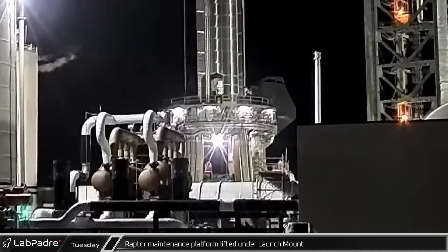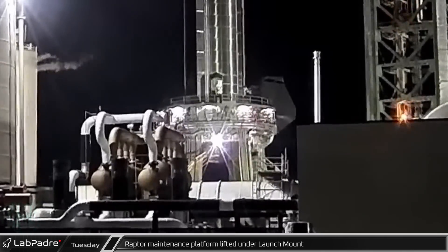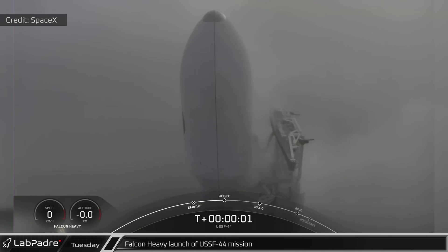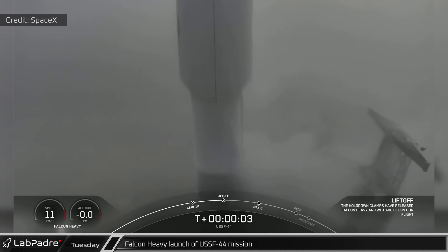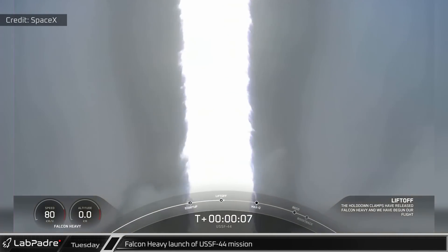In the early hours of Tuesday morning, the Raptor maintenance platform was once again hoisted into position underneath the launch mount. Later that morning, the first Falcon Heavy in three years took off for the USSF-44 mission. Both side boosters later returned to touchdown at landing zones one and two.